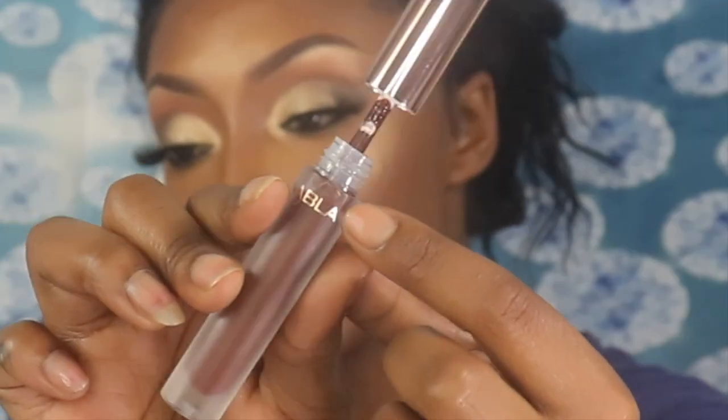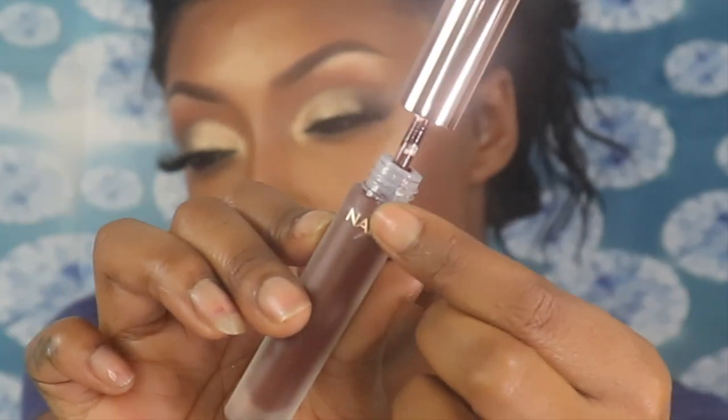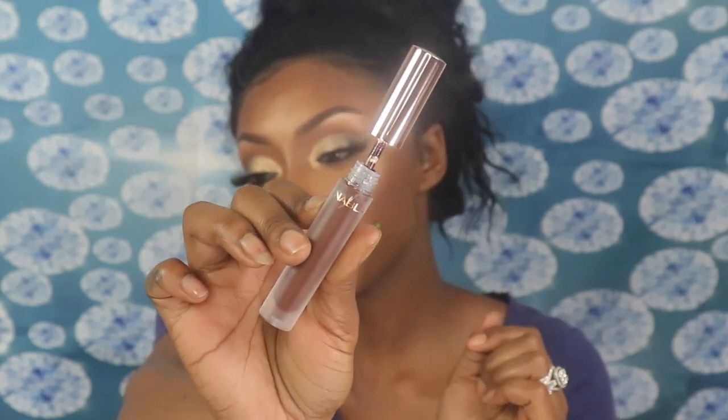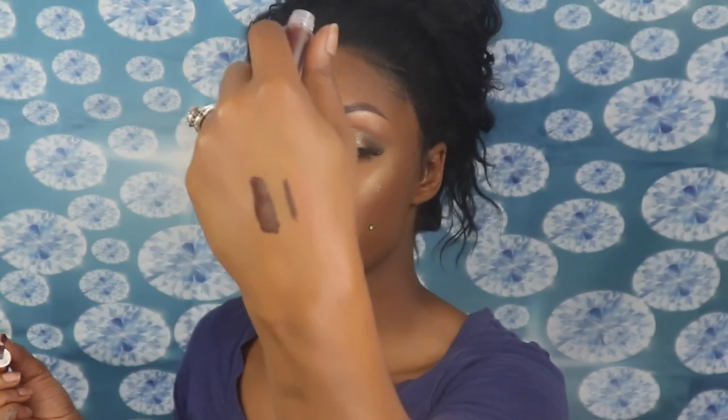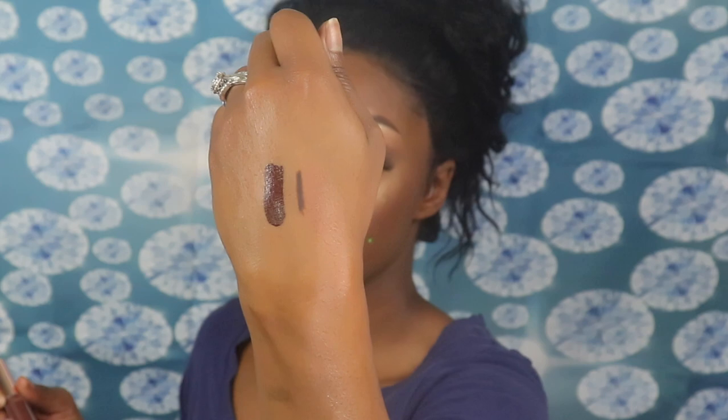I noticed that my tube is cracked right here, so I hope that doesn't affect the lipstick. I did go with a deep cocoa color — you guys know I'm a sucker for brown colors — and this is pigmented. I hope this wears well because I will really wear this shade out. It smells like cupcakes or vanilla. I like the packaging and I like that it says it's a dreamy matte liquid lipstick.